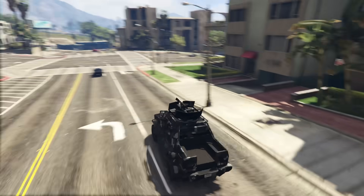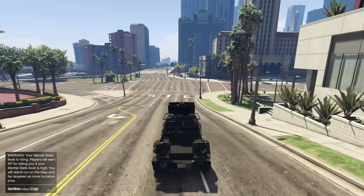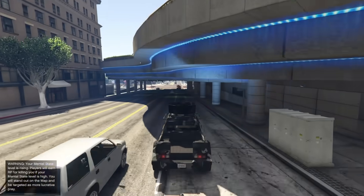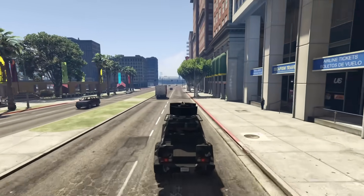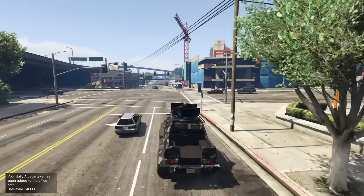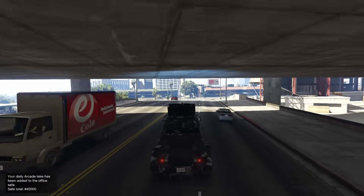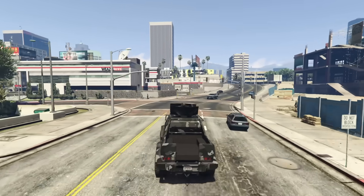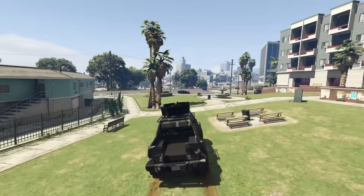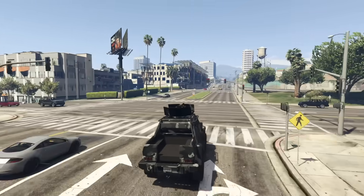As an honorable mention, we have the HVY Insurgent Pickup Custom, costing $1,795,500 for the initial Insurgent Pickup purchase. You'll need to call it and take it to your MOC, where for $202,500 you can upgrade it into the Pickup Custom variant, making it a personal vehicle. It's a badass militarized off-road beast with a top-mounted machine gun that can hold nine players, drop proximity mines, and tank 27 homing missiles or nine RPGs. It's also really fast and capable at pretty much everything.